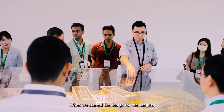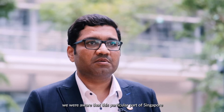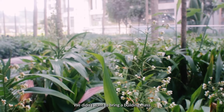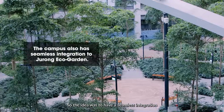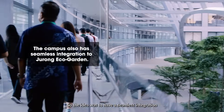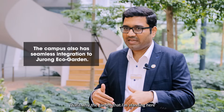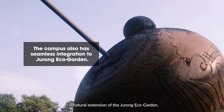When we started the design for the campus, we recognized that this part of Singapore is quite green and lush. We didn't want the building mass to intimidate the surrounding nature, so the idea was to create a seamless integration with the existing Jurong Eco Garden. The garden I'm standing in is a natural extension of that.